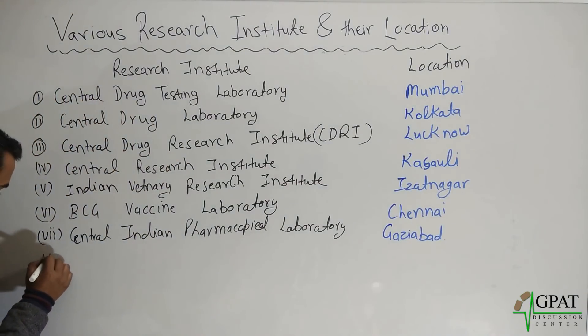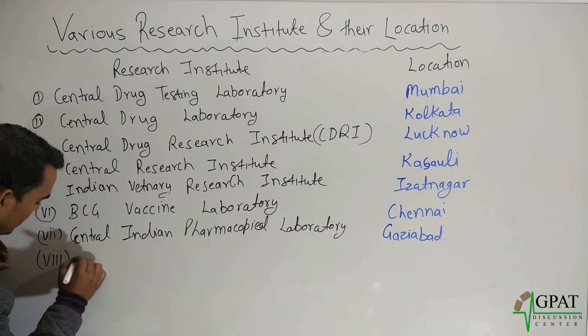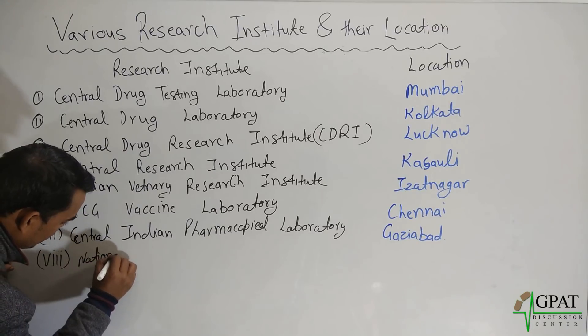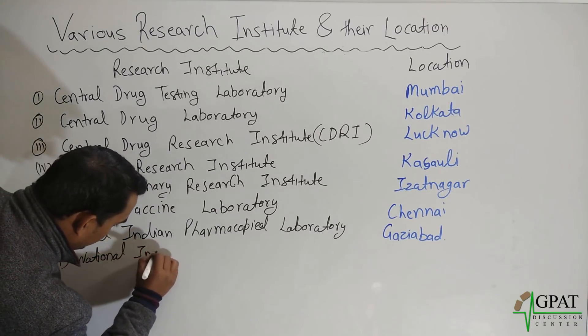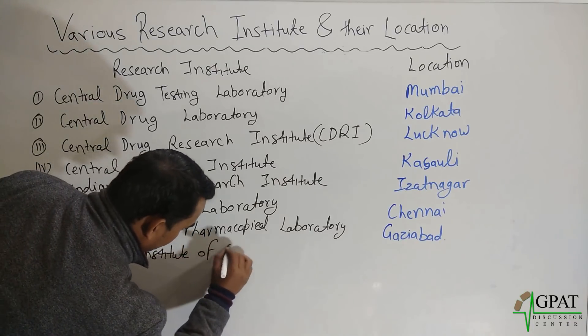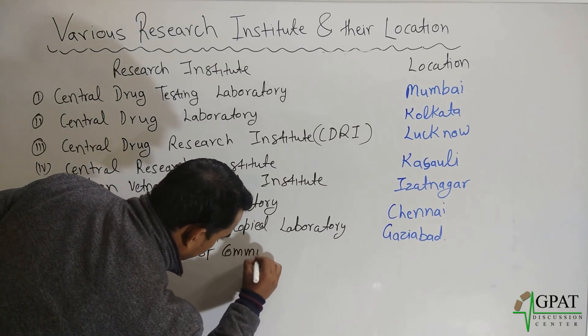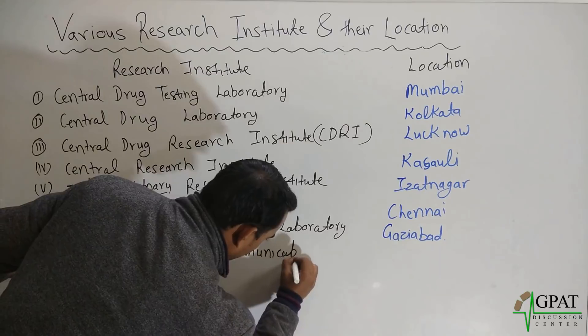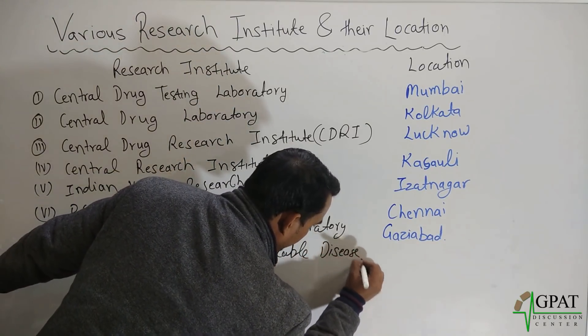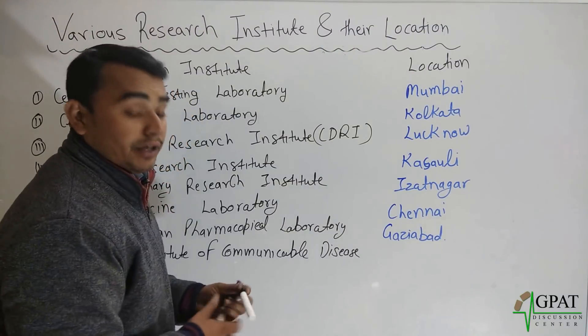Next, National Institute of Communicable Disease, and this institute is located in New Delhi.